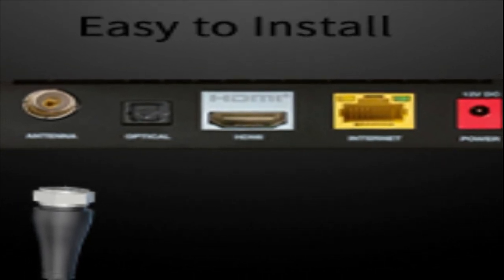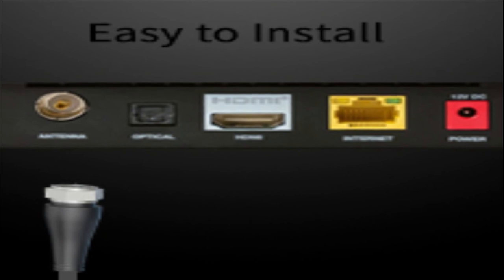Easy to install. Step 1: Connect the antenna to the cable ANT input on the back of any HDTV. Step 2: Position the antenna on the table, wall, or window. Step 3: Scan for available channels and just enjoy it.